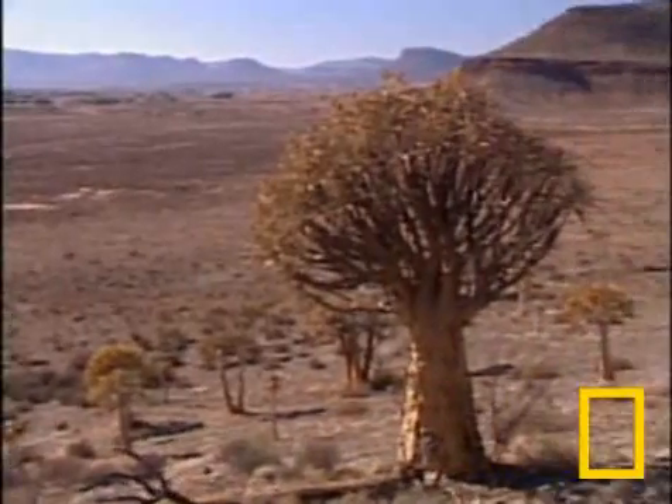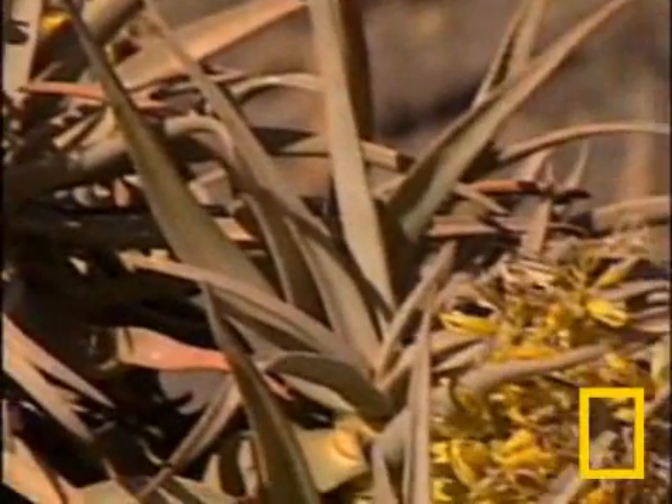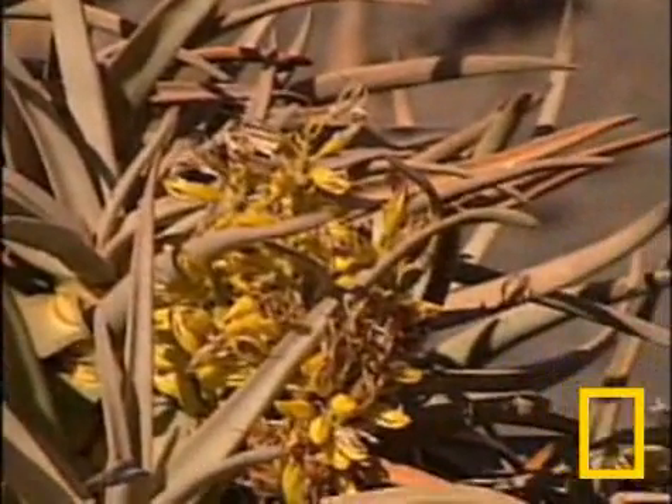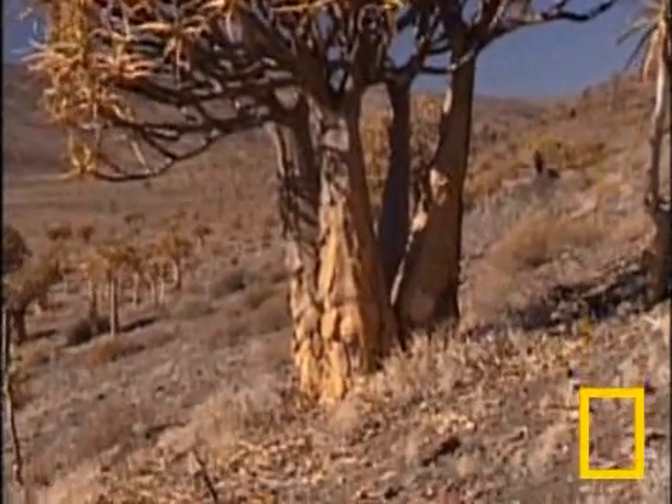If the succulents die out, the soil will erode and the entire area would turn into a wasteland of sand. And the plants that are lost will never come back.